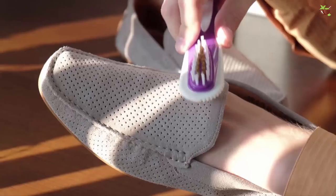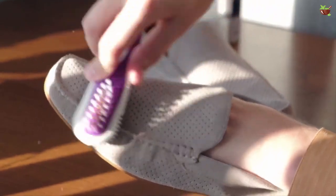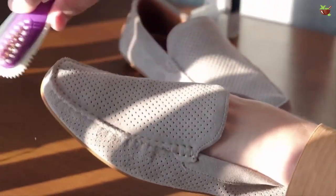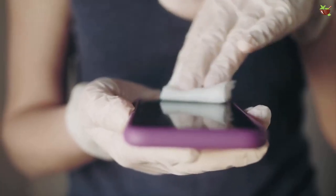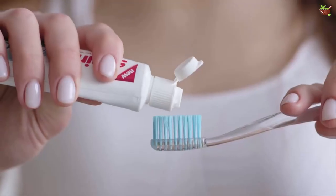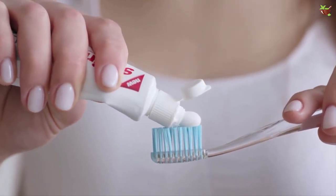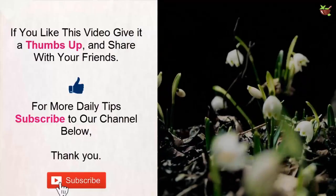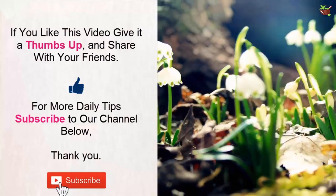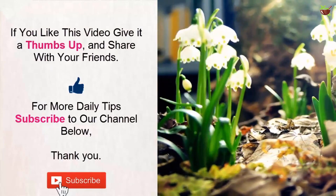Seven: you can also clean your shoes with toothpaste. The trick works on both leather shoes and sports shoes — apply toothpaste directly on the scuffed area and then scrub using a brush. Have you ever tried any tricks with your toothpaste? Let us know in the comments below. If you like this video, give it a thumbs up and share with your friends. Subscribe to our channel for more daily tips!